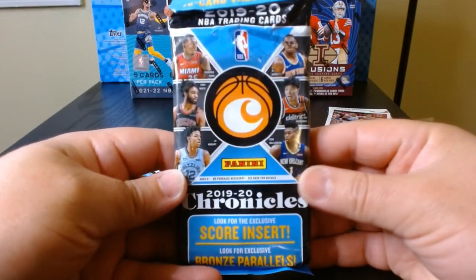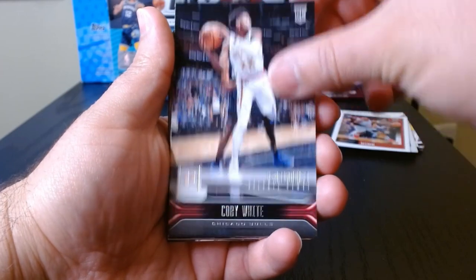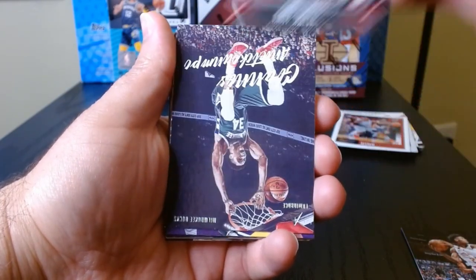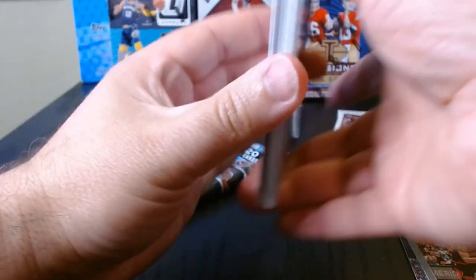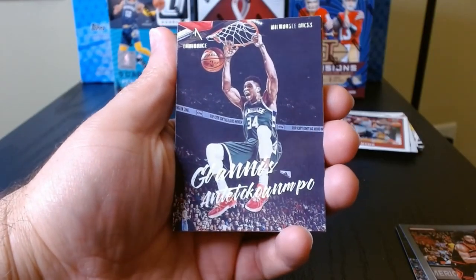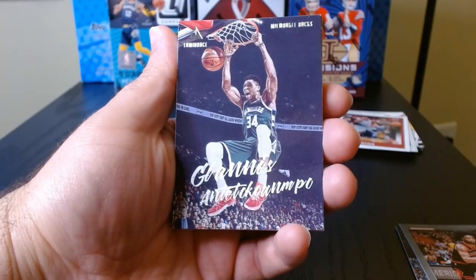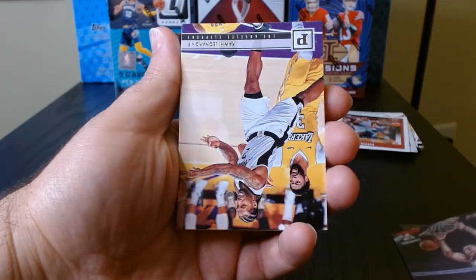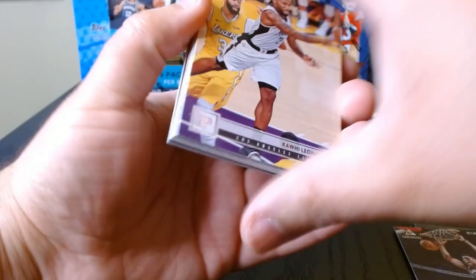Pack number two, let's get it! We got a Cam Reddish on the Photogenic. Kobe White was everywhere — on the Playbook, who's this? The Greek Freak, Giannis — that's a cool picture, look at that. Powerful.